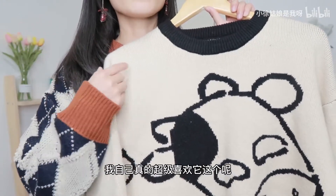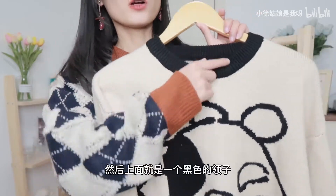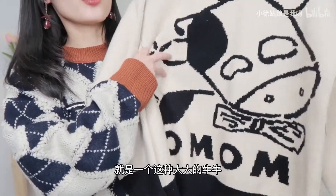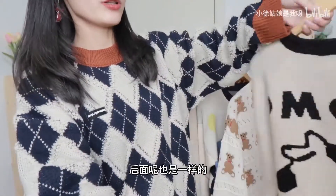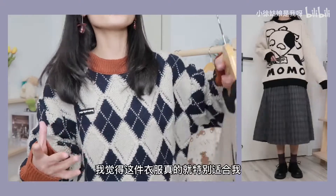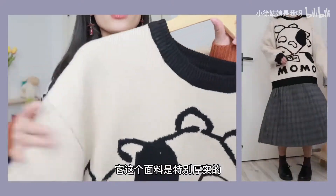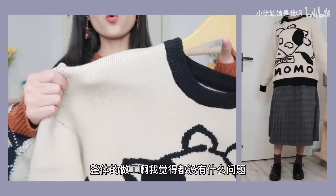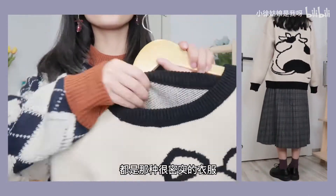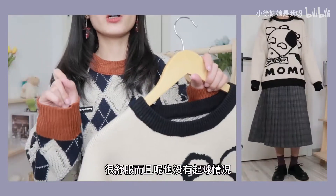穿在身上的话版型我觉得还可以，小个子穿也是很好看的，里面搭配裙子或者半身裙都很好看。而且这件衣服如果春天或者秋天可以直接把它当做外搭穿。第二件呢就是这件毛衣，这件毛衣我自己真的超级喜欢。它是一个米灰色，带一点点灰调，然后上面就是一个黑色的领子，上面呢就是一个大大的溜溜球图案，然后加两个字母，后面呢也是一样的，真的超级可爱。